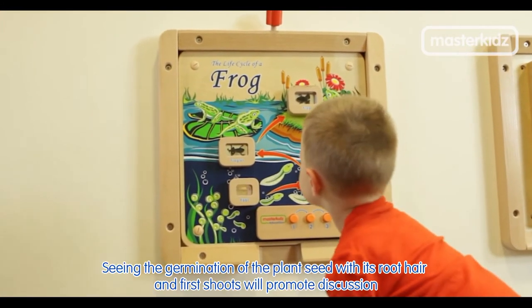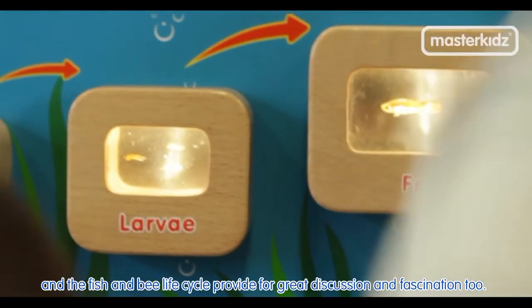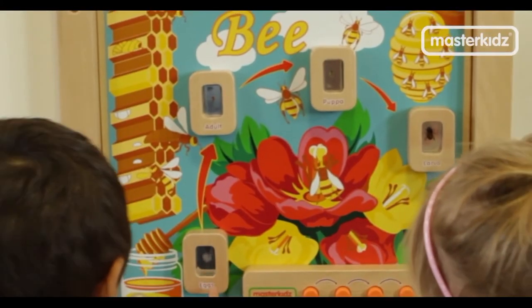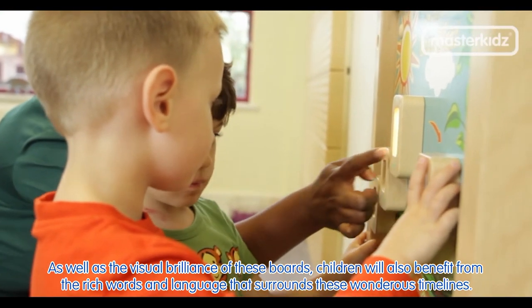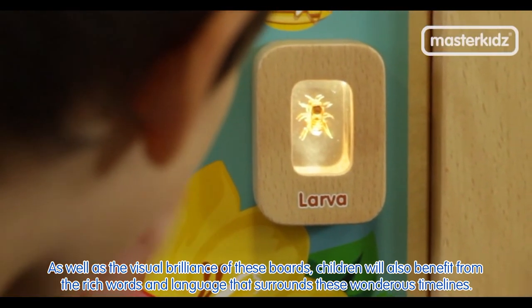Seeing the germination of the plant seed with its root hair and fur shoots will promote discussion, and the fish and bee life cycle provides for great discussion and fascination too. As well as the visual brilliance of these boards, children will also benefit from the rich words and language that surrounds these wondrous timelines.